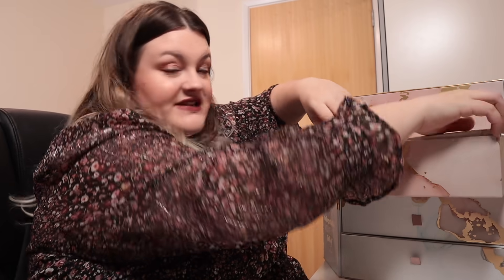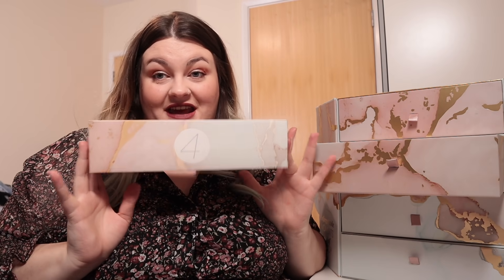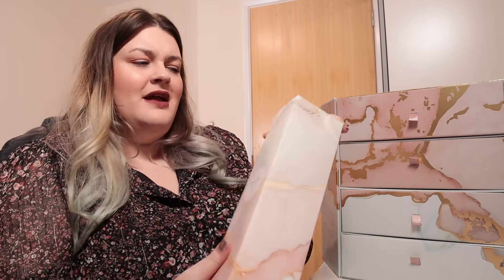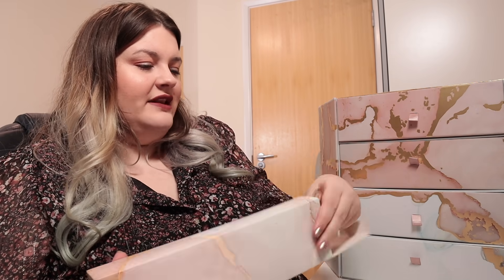Door number four is the biggest box I have ever seen in an advent calendar — honestly, I have never seen a box this big in an advent calendar. It's like the size of an Apple watch box. Can you imagine if this was an Apple watch? It isn't the heaviest but it is huge, so I am very intrigued.